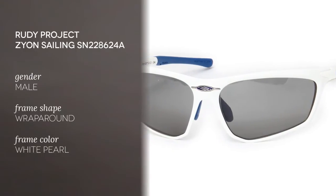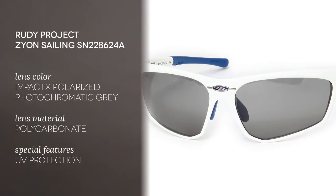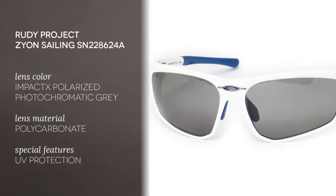These frames are made of acetate and they feature a white pearl color. The wrap-around structure of these frames enables a good fit. They are suitable for outdoor occasions like sailing, water sports, but also other sport activities.